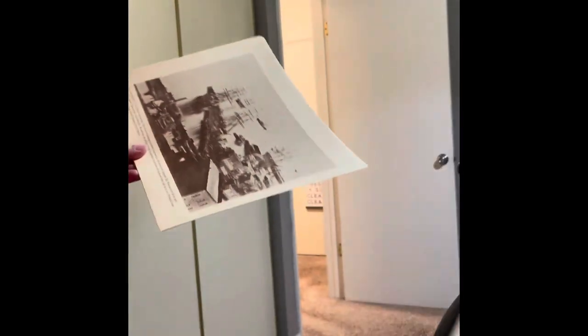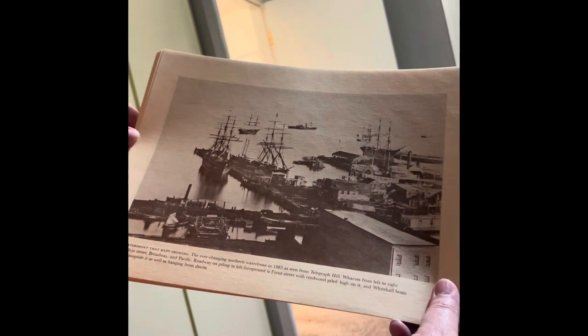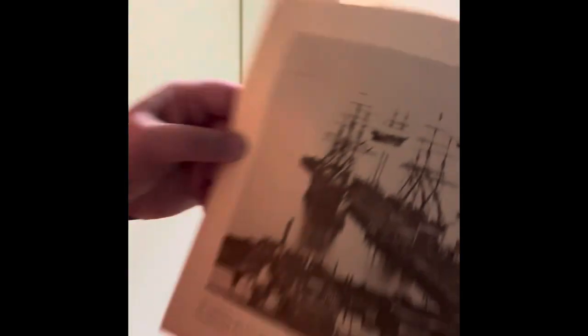We got a 'Here Comes the Boys' parade honoring California veterans of the Spanish-American War returning from the Philippines in 1899. Good job, boys. We got a waterfront that kept growing — the ever-changing northern waterfront in 1863 as seen from Telegraph Hill. Check out those boats. Shout out pirates — Jack Sparrow.